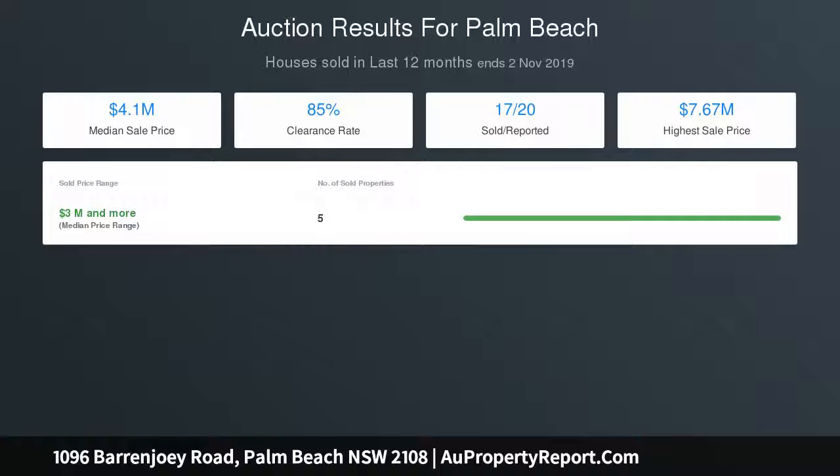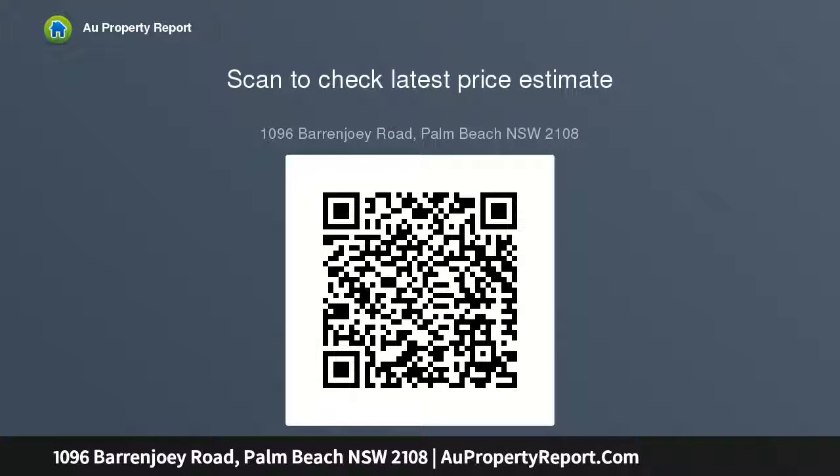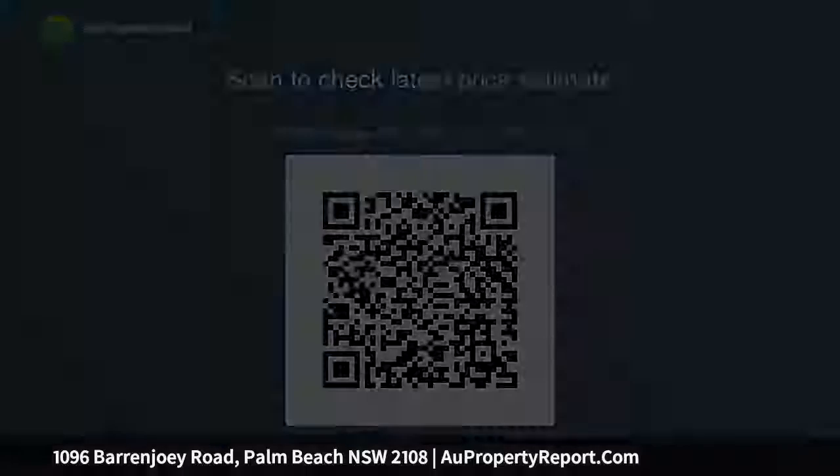Solidly built with concrete and double brick construction adding to the quiet, insulated setting and passive heating and cooling. Stepping over the threshold there is an immediate sense of quiet calm, extremely low maintenance, lock-up and leave residence and grounds. Make this property brilliant for renting or leaving vacant for extended periods. The open plan kitchen...